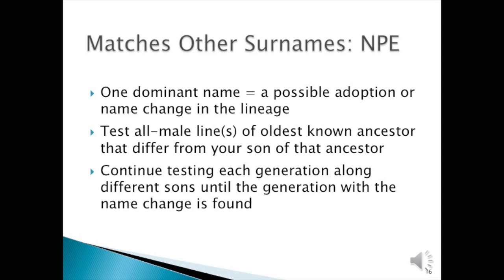Perhaps you match other surnames, and this could be what is called an NPE—originally a non-parental event. However, I prefer to say 'not the parent expected.' It means one dominant name exists, and that is possibly a sign of an adoption or a name change somewhere in the lineage for various reasons, not necessarily illegitimacy. In that case, you need to test all male lines of the oldest known ancestor that differ from your son of that ancestor, and continue testing each generation along the different sons until the generation with the name change is found.